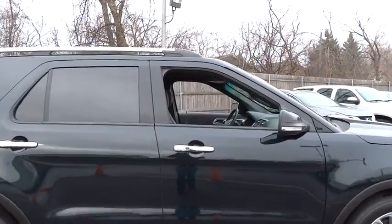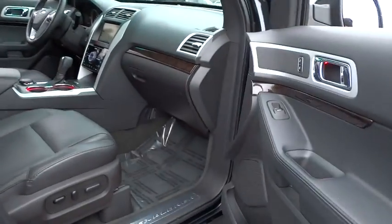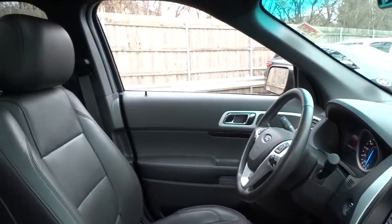Here are some of this vehicle's great options: stability control, traction control, remote engine start, power passenger seat, steering wheel audio controls, anti-lock braking system, keyless entry, and back-up camera.